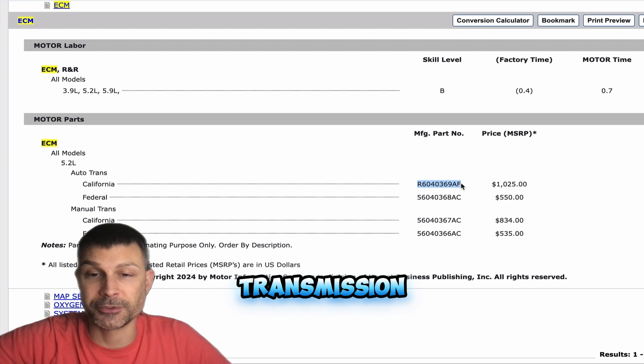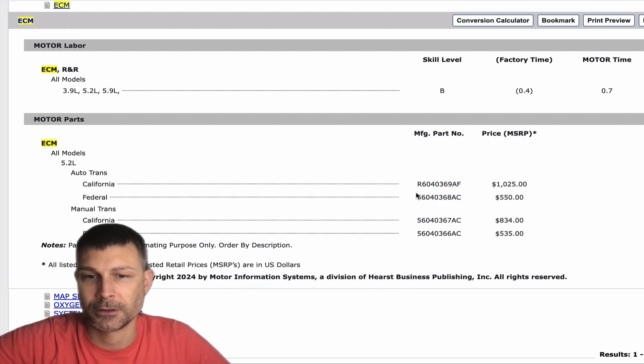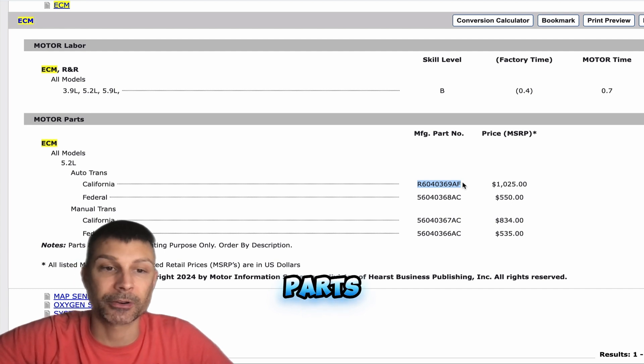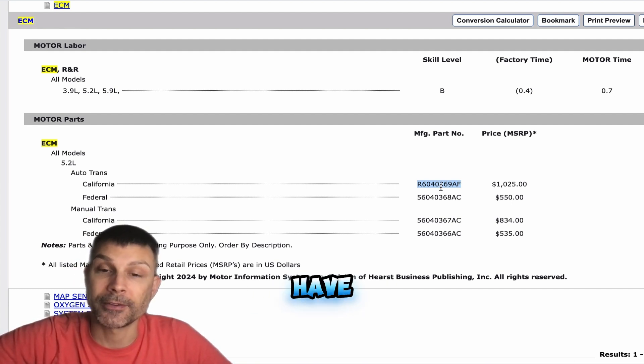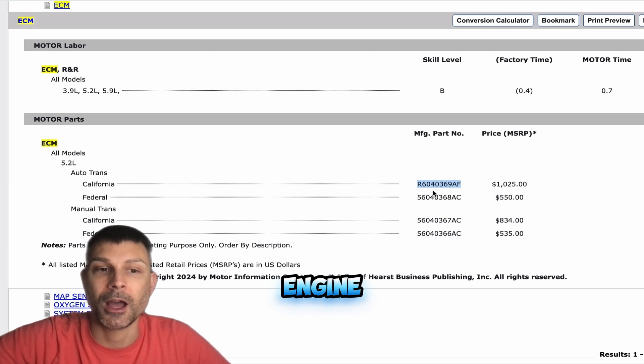Is it automatic transmission? Yeah. And federal emissions or California emissions? California, I believe. Okay. Well, I don't specialize in parts — I'm a technician, not a parts jockey — but this is what I have here. For California emissions, automatic transmission, 5.2 liter engine, the part number is R as in Romeo, 604-0369, AF at the end. Yeah, I have 0269 on mine, and the part I found online was 6028543.